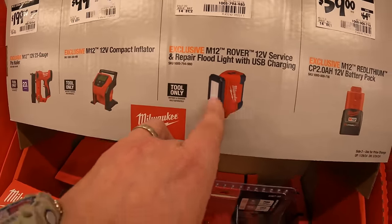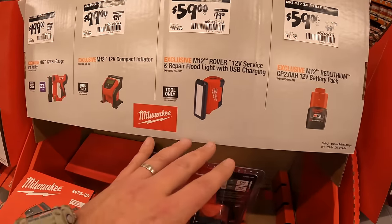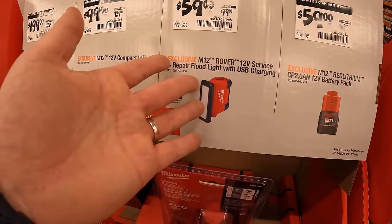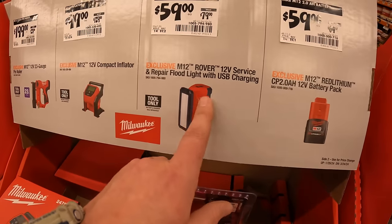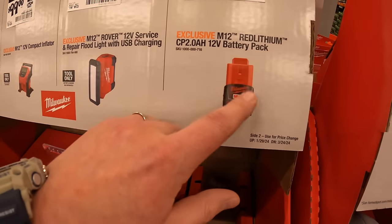$59 for the M12 Rover 12-volt service and repair floodlight with USB charging. USB charging is a big deal — you can use this to charge your device without needing a special adapter. It's actually a very useful feature. Or $59 for a 2 amp-hour battery.